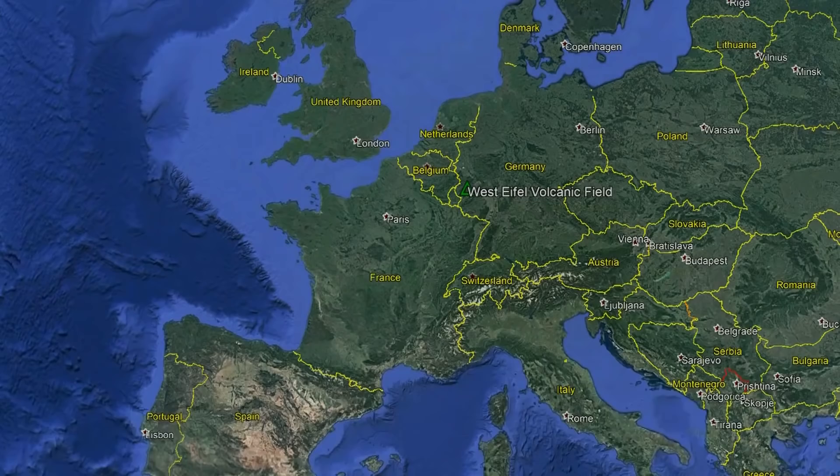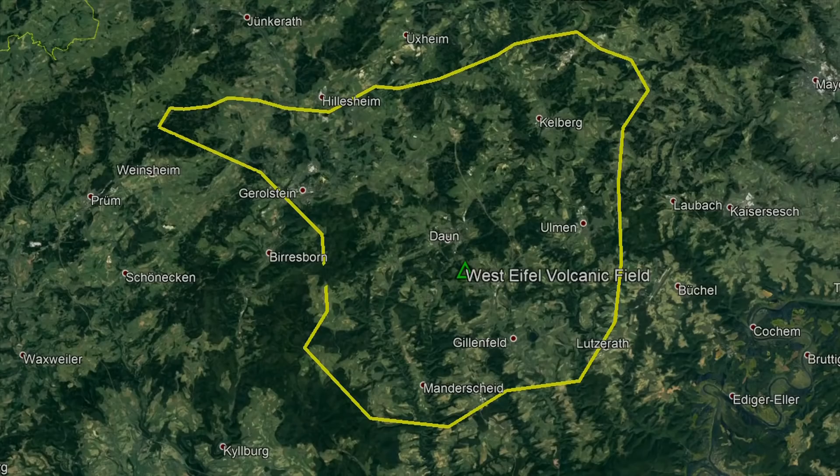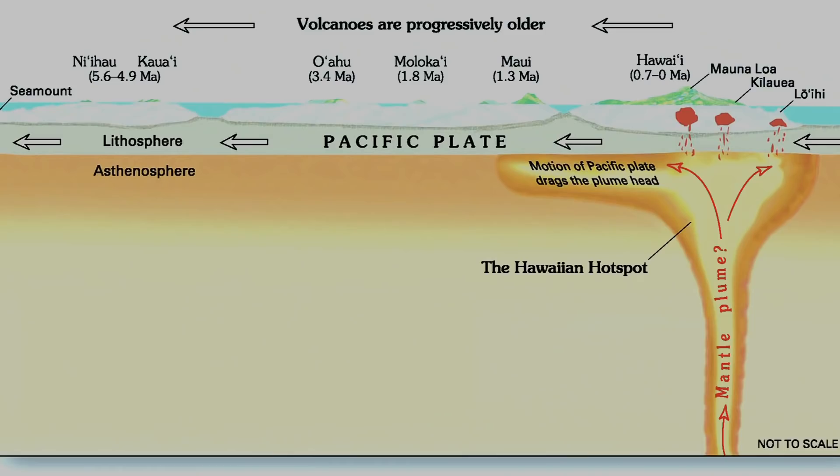The West Eiffel volcanic field can be found in west-central Germany, where it is relatively close to the border with Luxembourg. Specifically, this large volcanic complex is centered around the town of Daun. In total, it covers an area of 600 square kilometers and contains 240 separate eruptive centers. Much like the Hawaiian islands, the volcanic activity in this part of Germany is caused by a hotspot in the mantle referred to as the Eiffel hotspot.